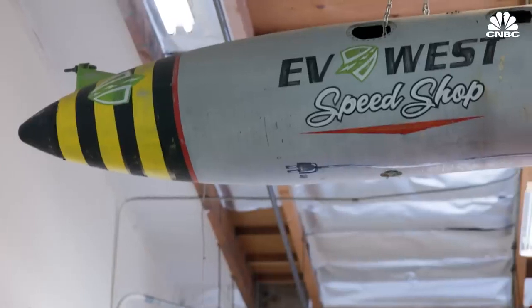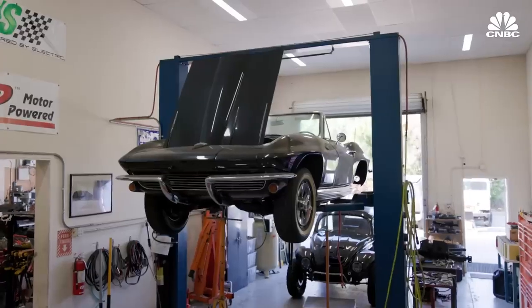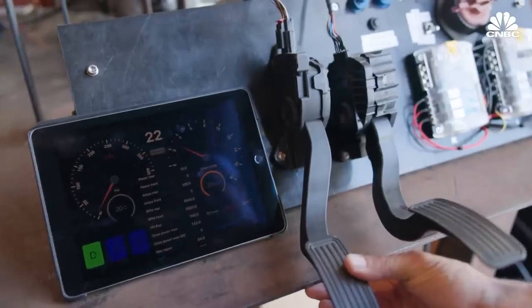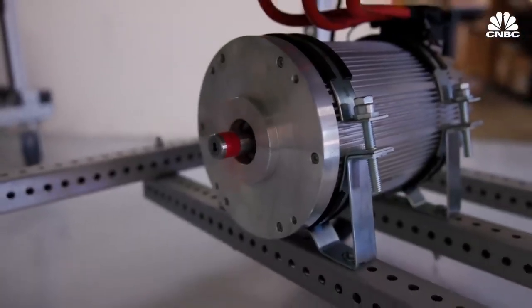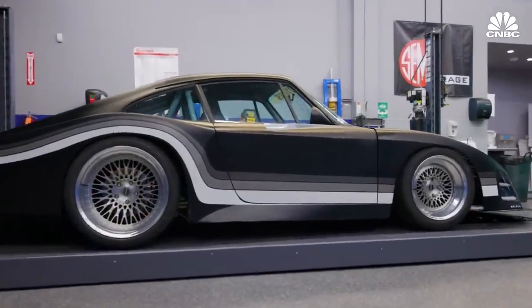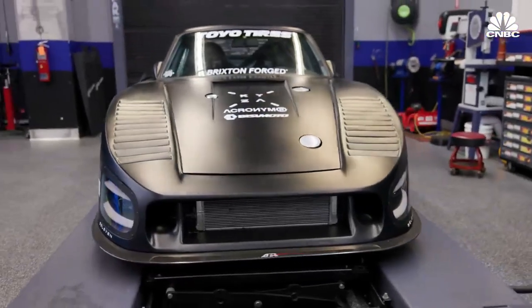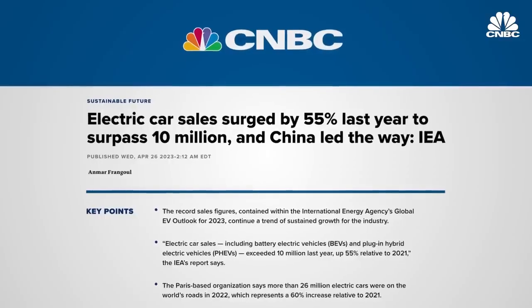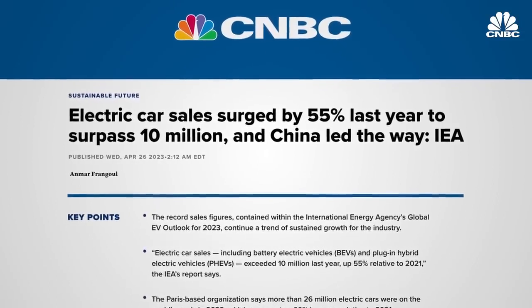In San Diego, California, EV West specializes in custom electric cars and is part of a growing trend of converting gas vehicles to EVs. All over the world, enthusiasts are trading in their internal combustion engines for the power and efficiency of electric. This started out as a 1977 Porsche 911 — using both Tesla and other aftermarket components built into a conversion. Interest in electric vehicles is at an all-time high, with sales of new EVs up 55% in 2022 compared to the year prior.